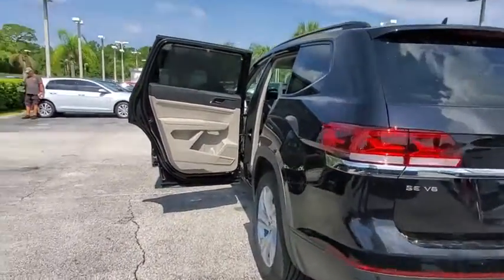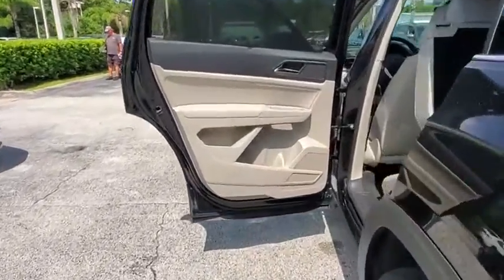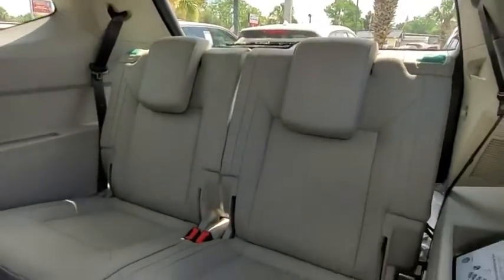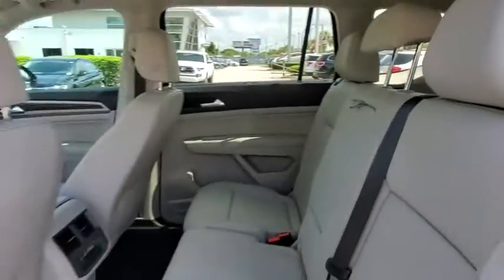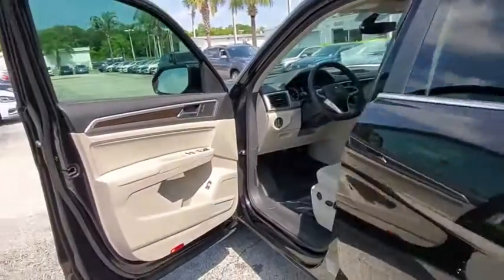Heated front seats, electronic stability control, power windows, compass, rear window defroster, security system, trip computer, tachometer, brake assist, panic alarm, overhead console, remote keyless entry, driver vanity mirror.